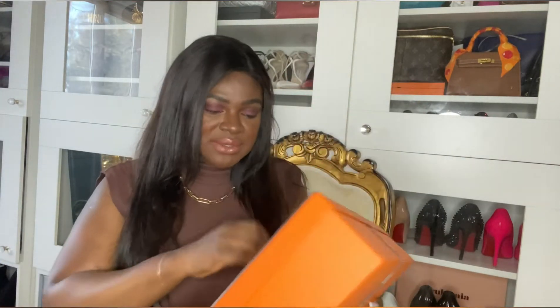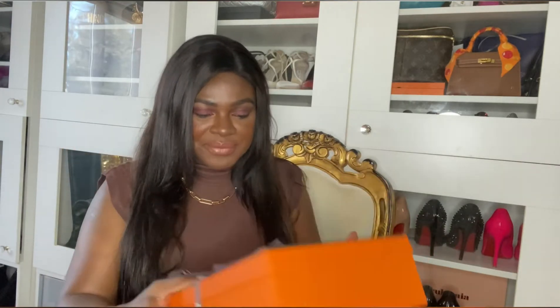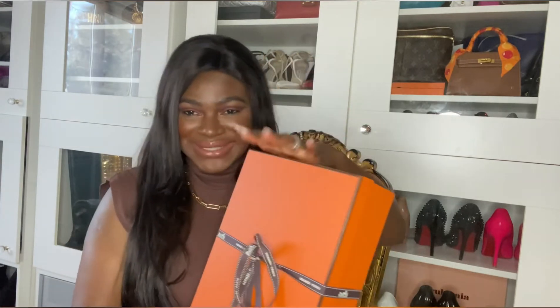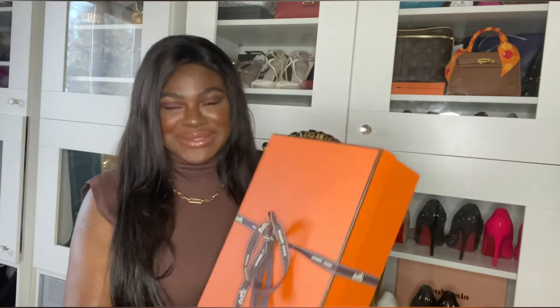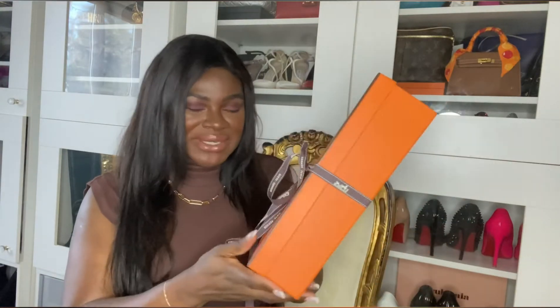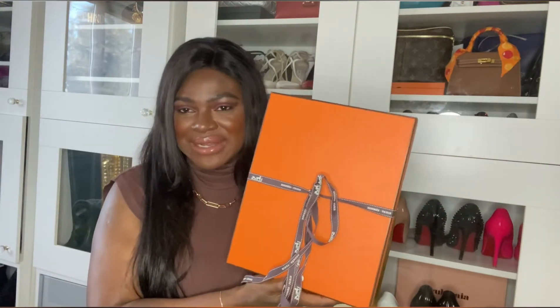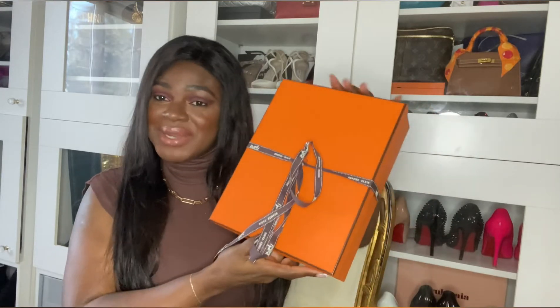I just wanted to unbox with you guys. I already had a look — I had a little tiny sneak peek into what's in here. It wasn't a package like this when I opened it, just a sneak peek — forgive me. So we're going to be unboxing this today, something I added to my collection. Let's unbox together.